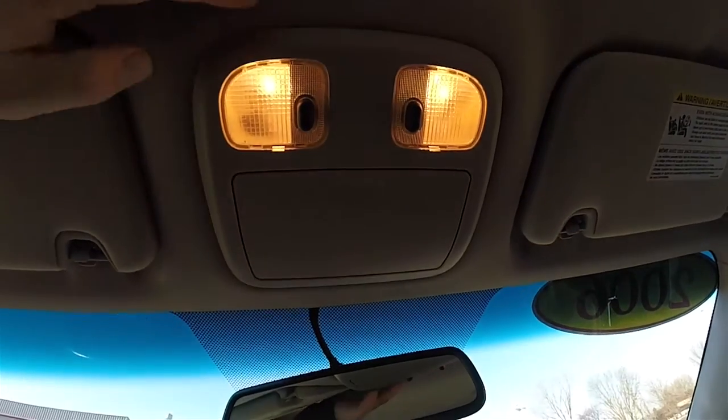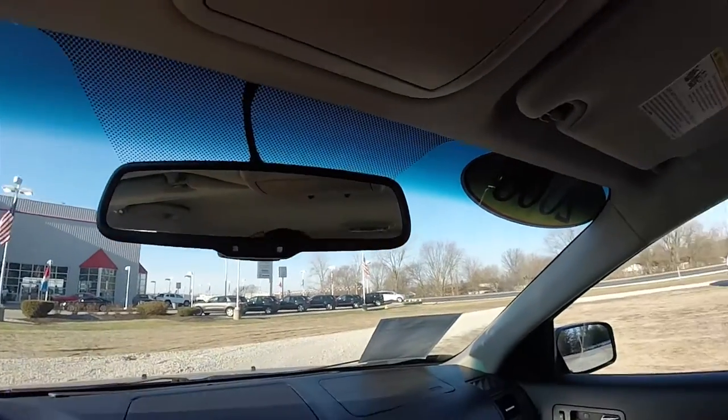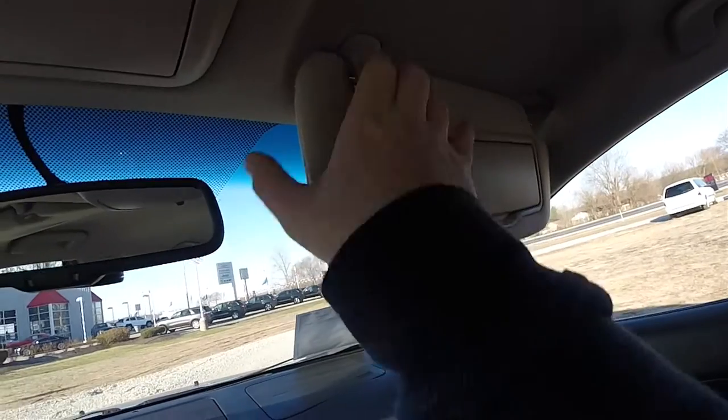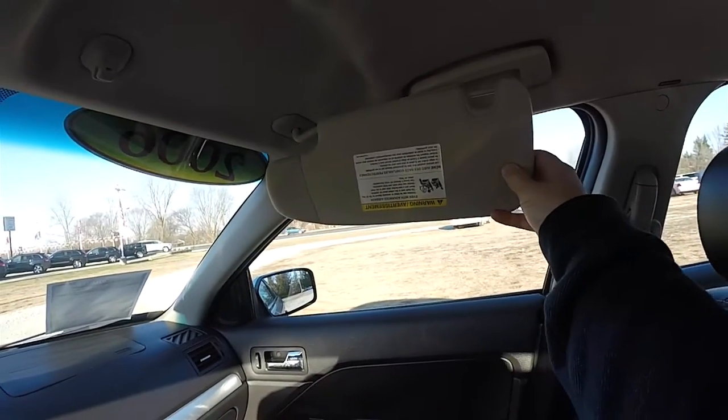Overhead you have overhead map lights, sunglasses holder, automatic dimming rear view mirror, illuminated vanity mirrors, and sliding visors.